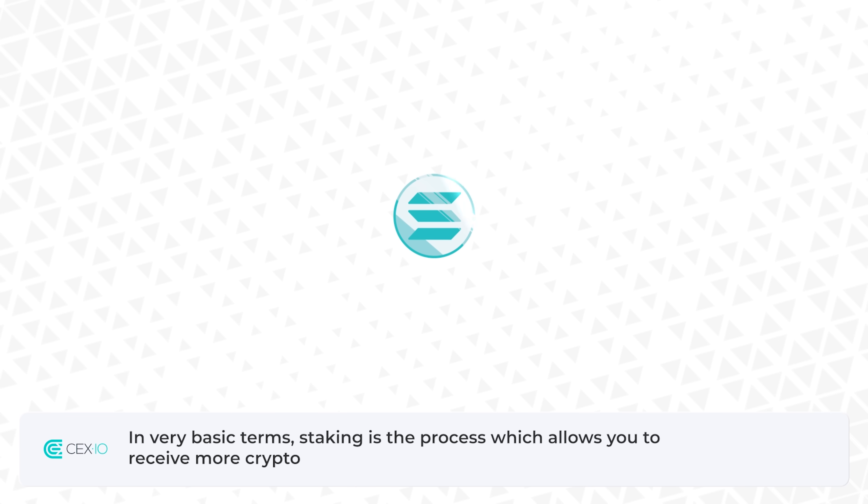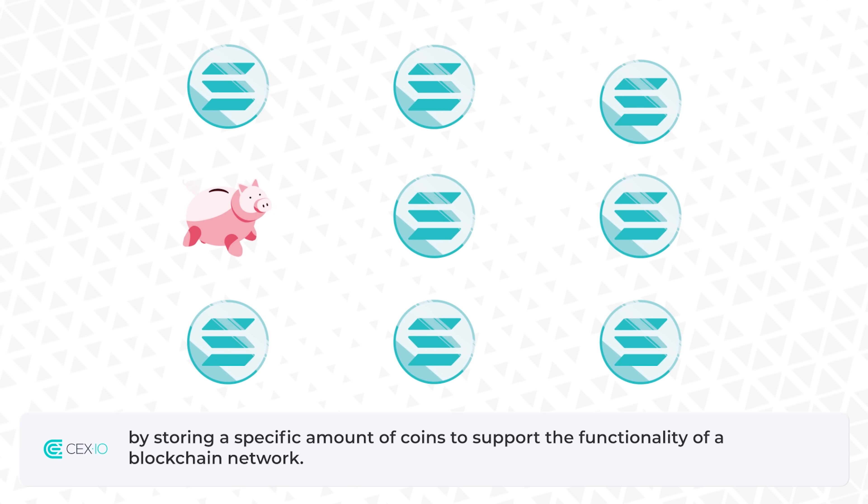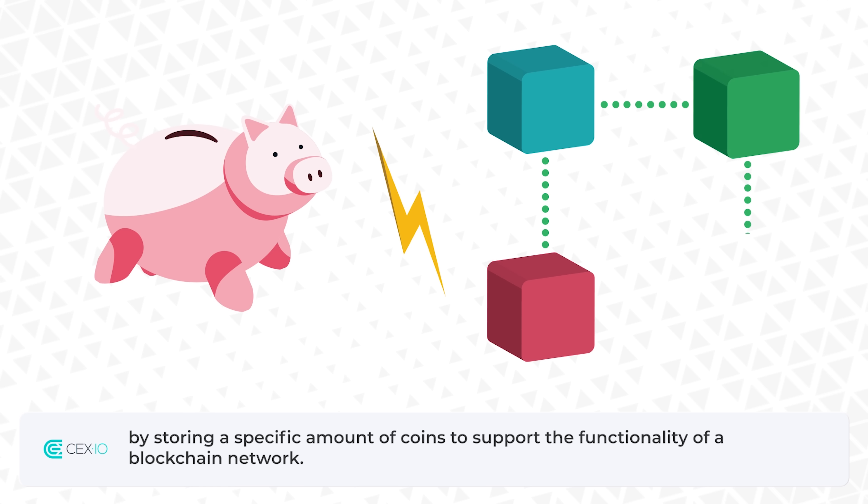In very basic terms, staking is the process which allows you to receive more crypto by storing a specific amount of coins to support the functionality of a blockchain network.